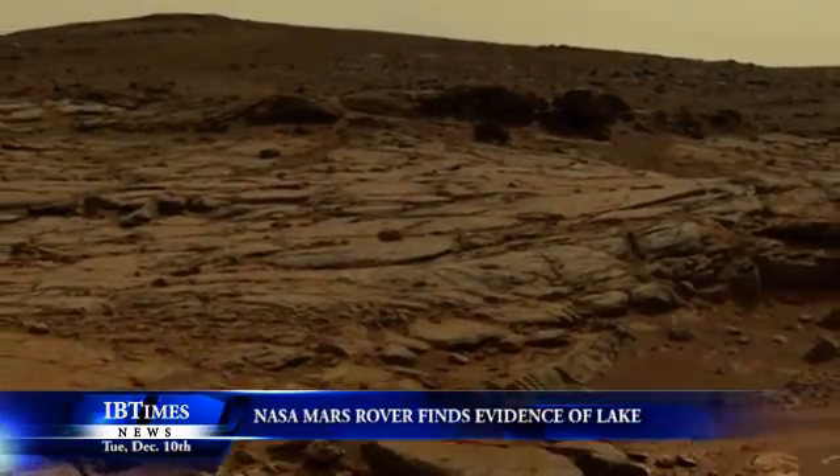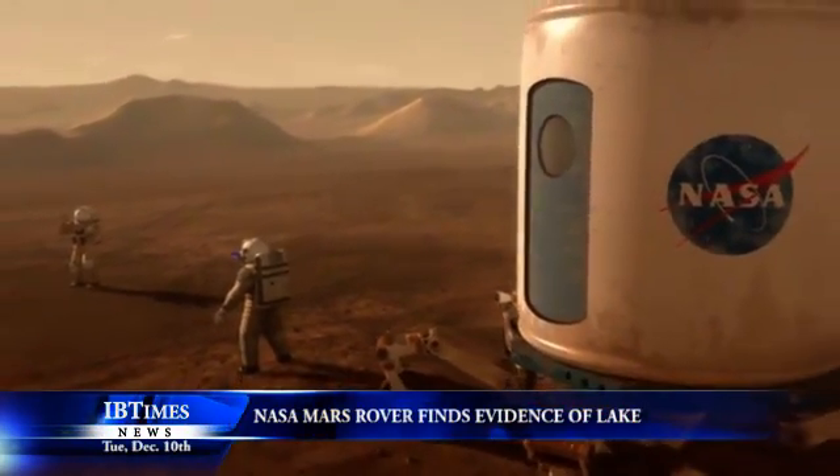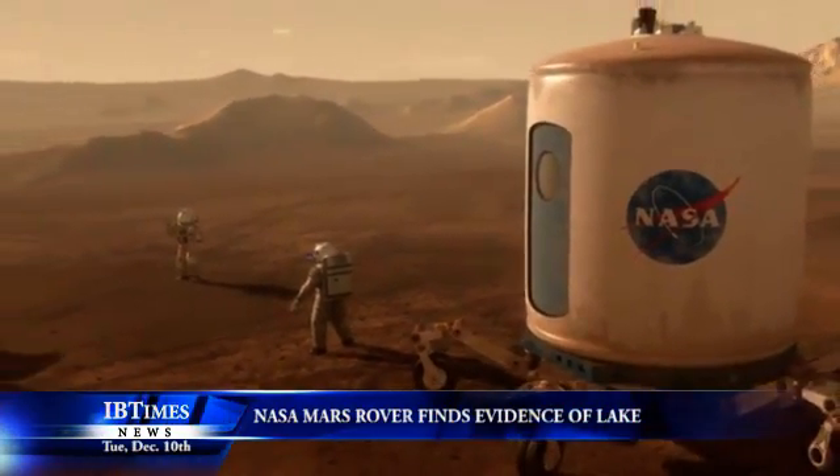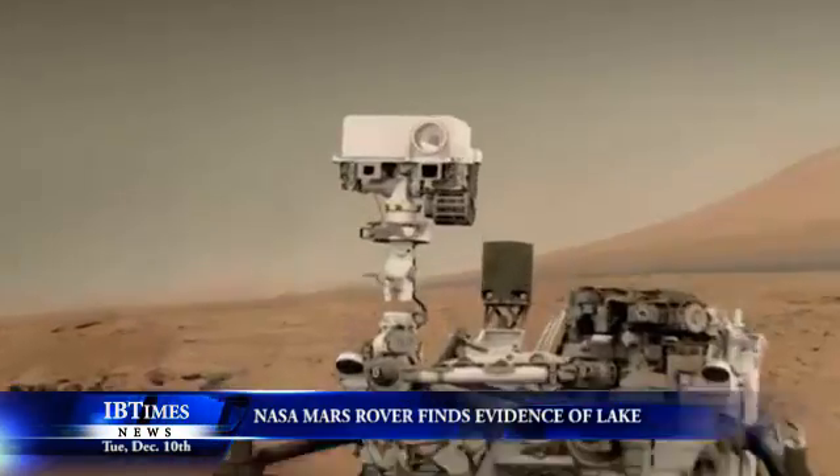New related studies on how much radiation blasts the planet set new boundaries for how long any organic carbon — which so far has not been found on Mars — could have been preserved inside rocks within about two inches of the surface, the depth of Curiosity's drill.